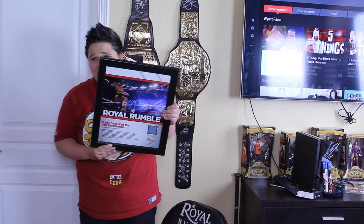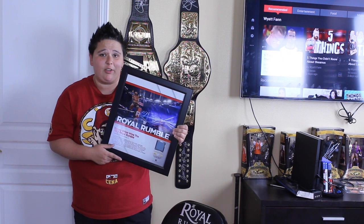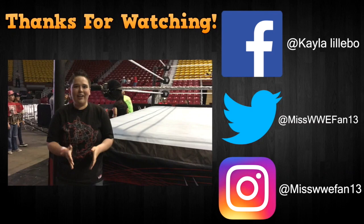I didn't care who won as long as it was not Roman Reigns. Yeah, it's a nice plaque. I have three other plaques here waiting to be unboxed during the week. I hope you guys enjoyed day two of unboxing week. At 2pm Mountain Time another unboxing video will be up for you guys. I hope you guys enjoyed and we'll see you guys in tomorrow's video.